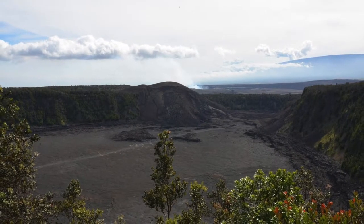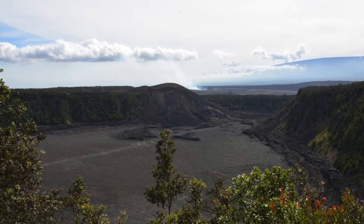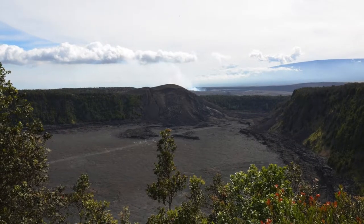Pua Pue overlook goes to the top of the Devastation Trail, and if it's not windy, you can see the spatter cone.